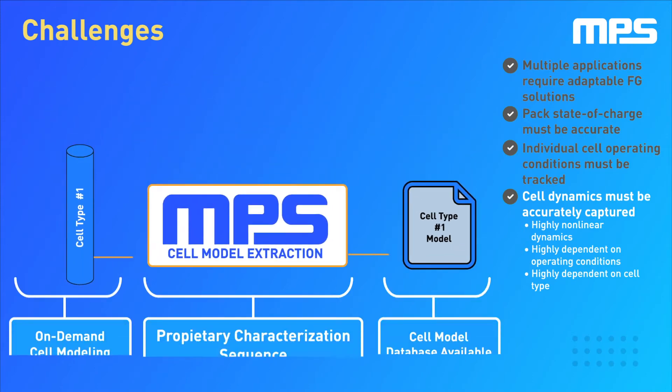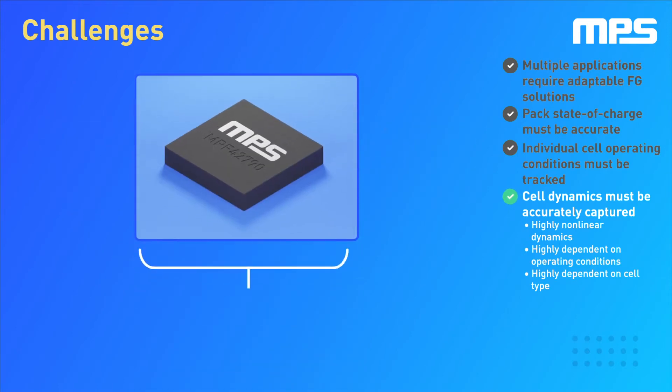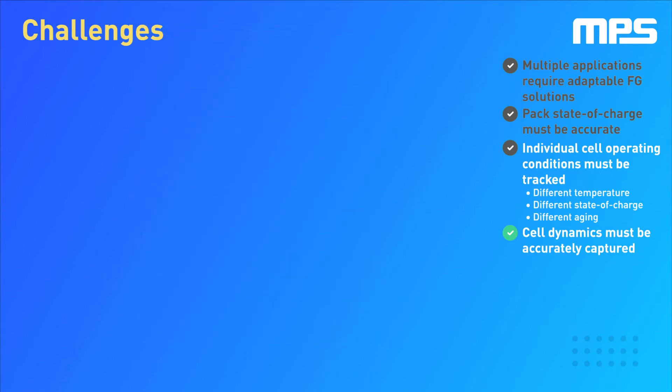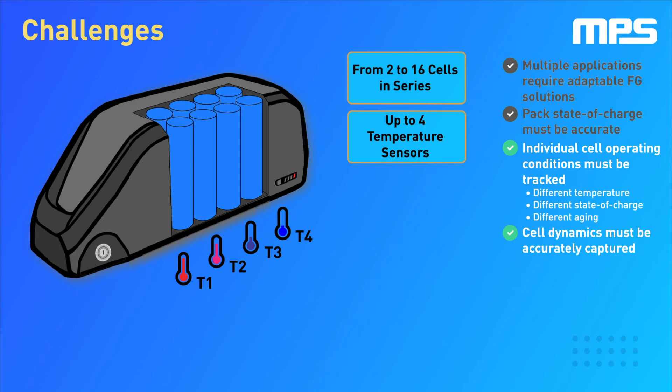NPS's extensive cell model database allows users to easily load precise cell models into the NPS42790, our new accurate, reliable and flexible fuel gauge IC. The NPS42790 is suitable for a wide range of battery pack configurations ranging from 2 to 16 cells in series. It supports readings from up to 4 temperature sensors to ensure more accurate temperature mapping.